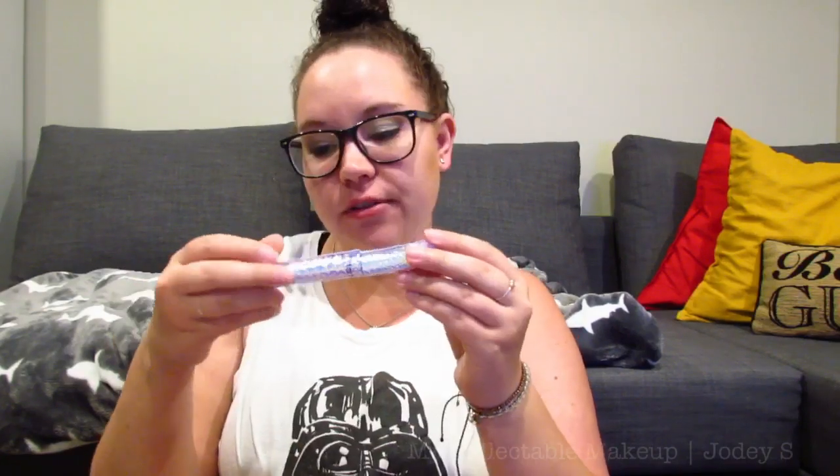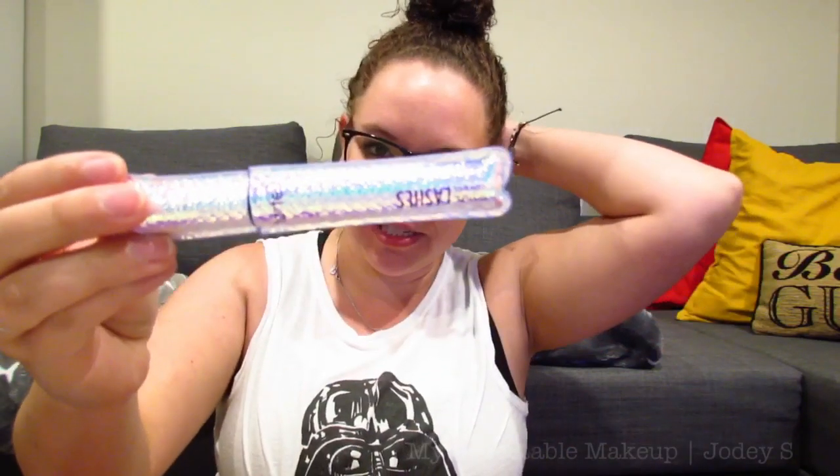Then I have two special edition mascaras. I really should have kept this one in its box, but I originally purchased it with the plan of using it. I wish I would have kept it in the box, even though the packaging is still beautiful. This is the Tarte Lights Camera Lashes mascara — they do sell this not in this packaging, you can get it on its own in different packaging. And then I have the Too Faced Better Than Birthday Sex mascara — it's actually called Better Than Birthday Sex and it is the 20th birthday edition.